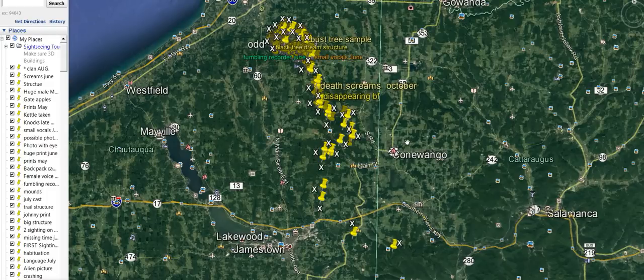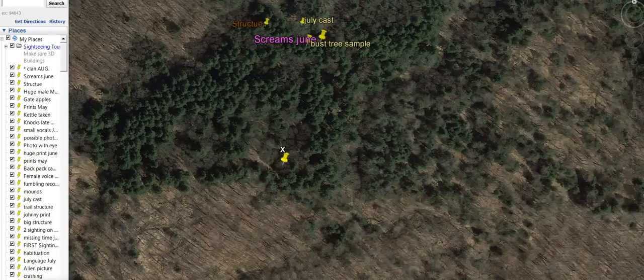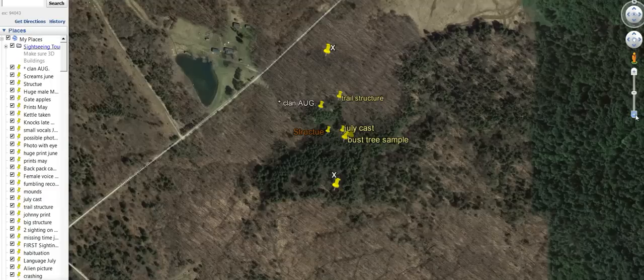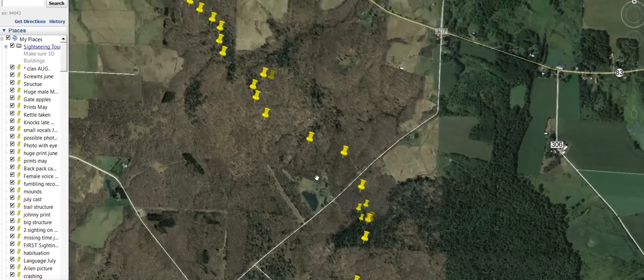Hey, what's up guys. I just wanted to share a few things — bear with me, I got a cold. I started looking into a few things, and a few videos ago I shared this X that I found. It intrigued me enough to start looking around and going through Google Earth, which isn't a science, but it may help. What I found out is that there was a multitude of X's